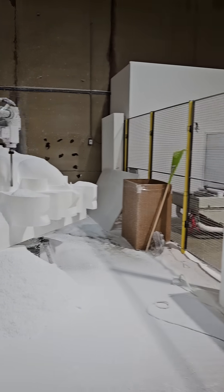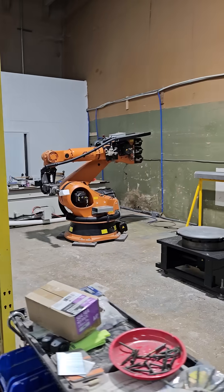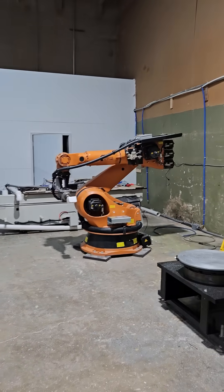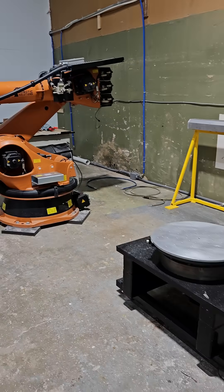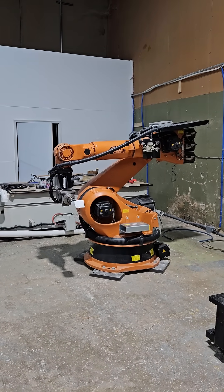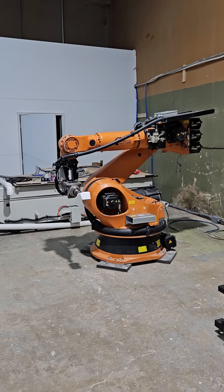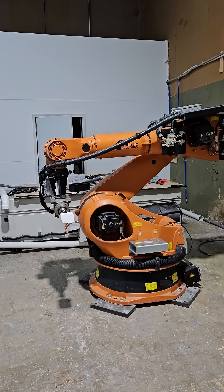Speaking of tomorrow, what do we have here next door? It seems as if there's a second robot sitting here. Coming soon, by the end of the week, we'll have a second kooka robot on. Meet Hansel, the older, stronger, bigger brother of Gretel.